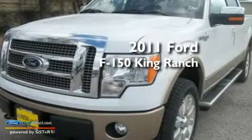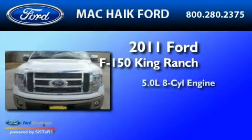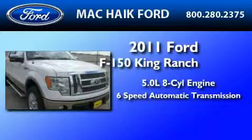This is a brand new 2011 Ford F-150 King Ranch. It has a 5.0 liter 8-cylinder engine, a 6-speed automatic transmission, and 4-wheel drive.